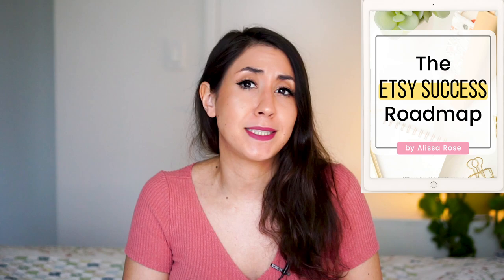If you are super new to Etsy, I want to let you know that I have a free resource called the Etsy Success Roadmap. I'm going to take you through the three phases and six steps I took in order to make two thousand dollars a month passively and consistently. If you want to see how I did it, go snag that free roadmap — I'll link it down below.